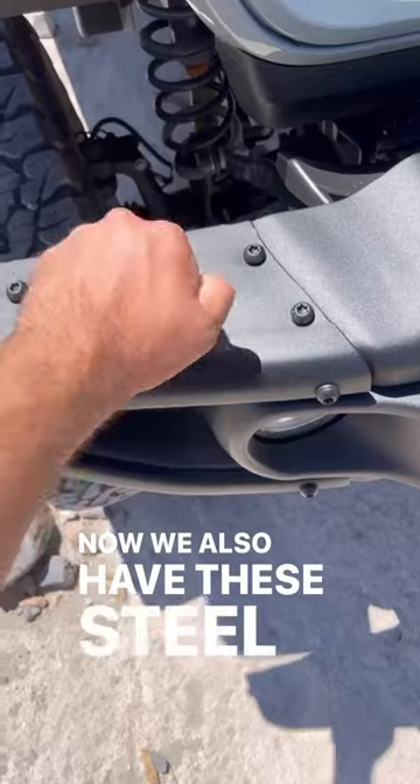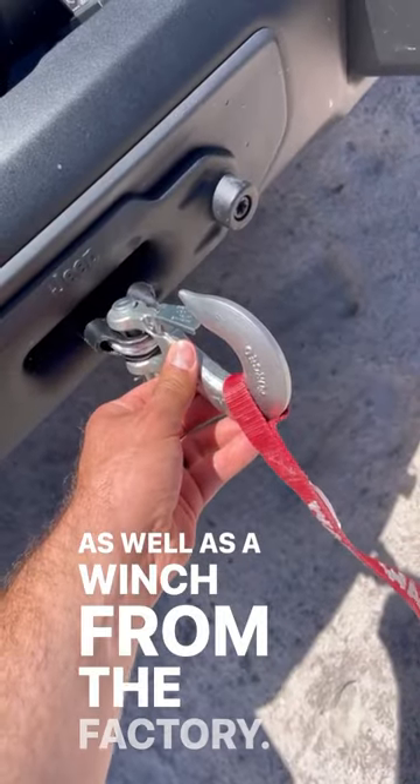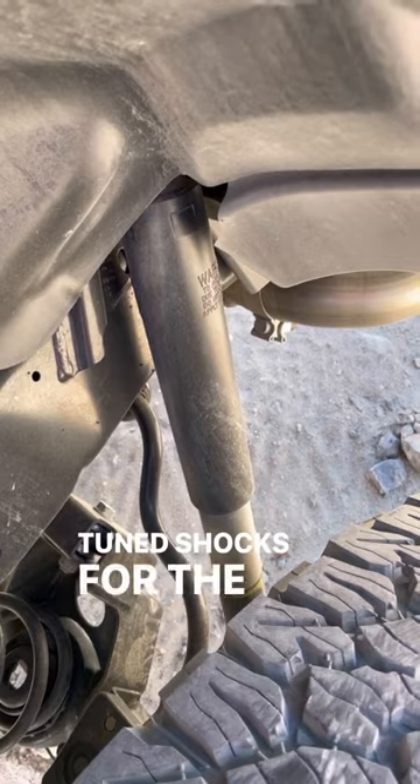We also have these steel bumpers that can definitely take an impact, as well as a factory winch, and we have almost 13 inches of ground clearance. And if that wasn't enough, we have these specially tuned shocks for the 392.